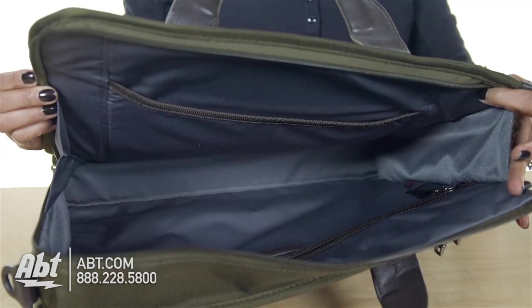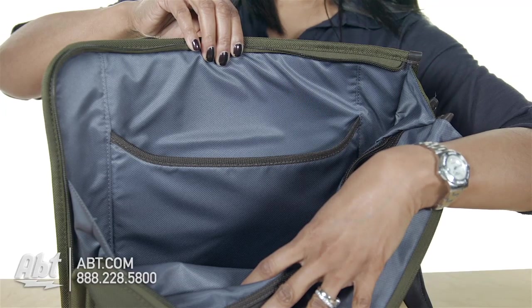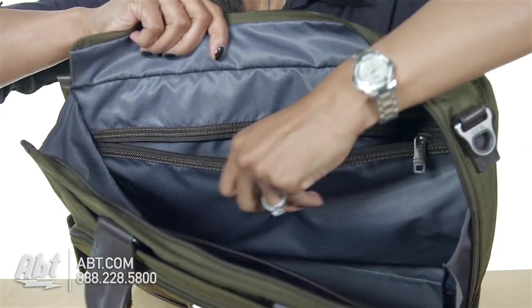The interior is fully lined and comes with a padded tablet compartment and one zippered storage compartment for more personalized items.